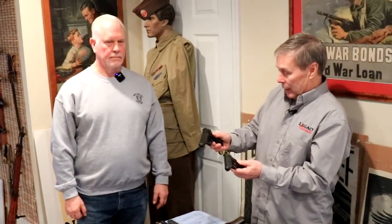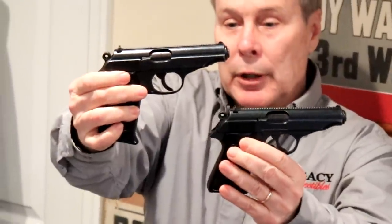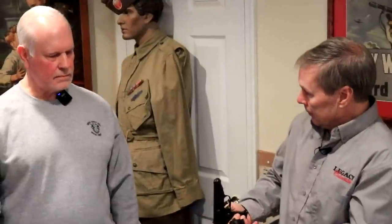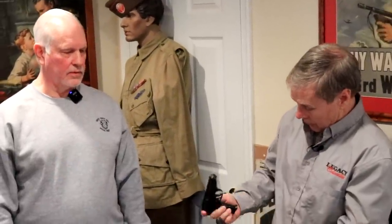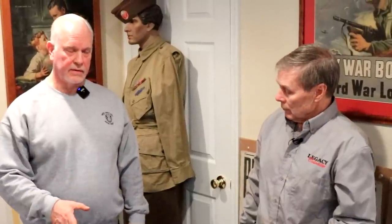These two are interesting in that they're both late war, so they're AC marked, but they are not test fired — no firing proofs, no Eagle N. That means they were in the factory when the GIs came in. A fellow called me one day, said he had some World War II stuff. I went to his house and they were on his couch with a G43 with a scope on it that was unfired from the factory.